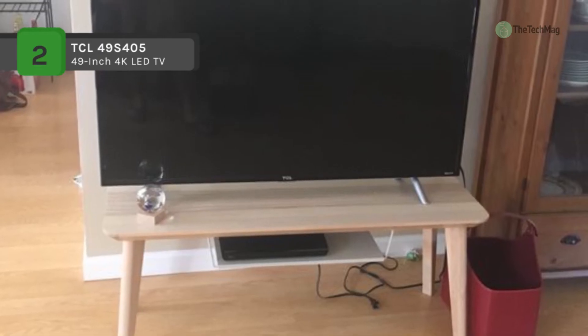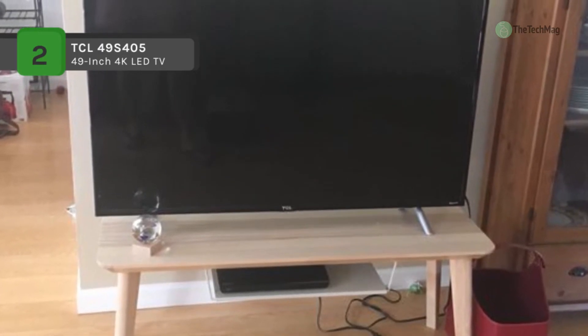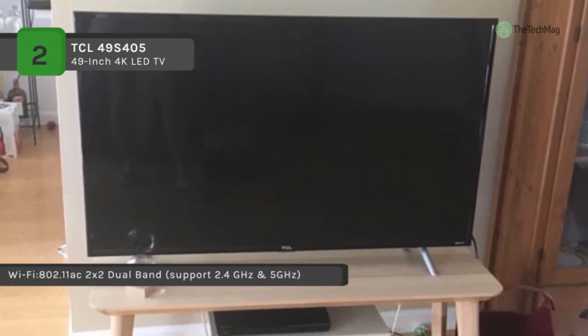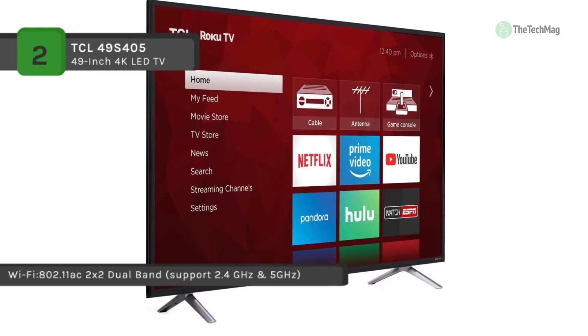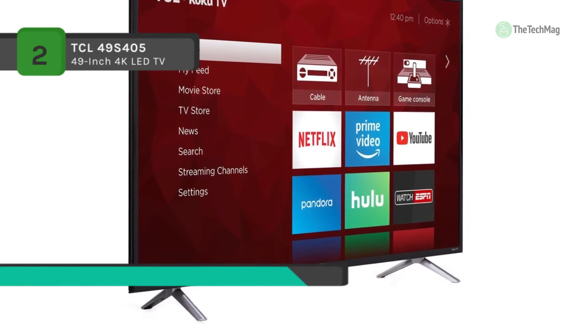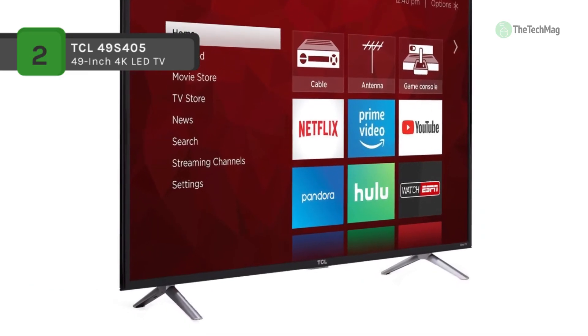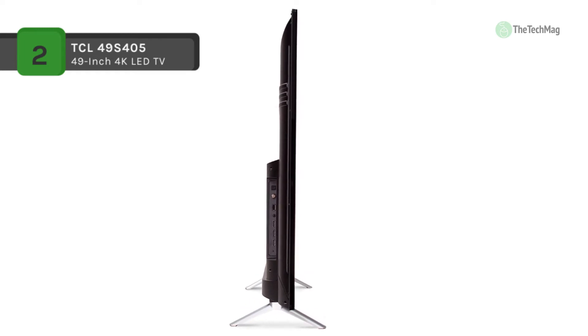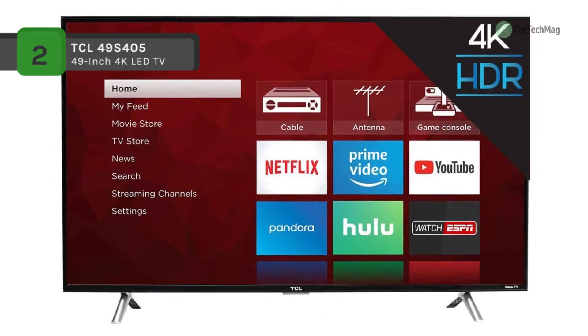The 4 Series 4K TCL Roku TV presents all your favorite content with over 500,000 movies and TV episodes accessible via a simple, intuitive interface in a sleek, modern design. You can transform your smartphone or tablet into a full-function Roku remote with voice control, the capability to browse and add new channels, and also listen to TV audio on headphones connected to your mobile device.